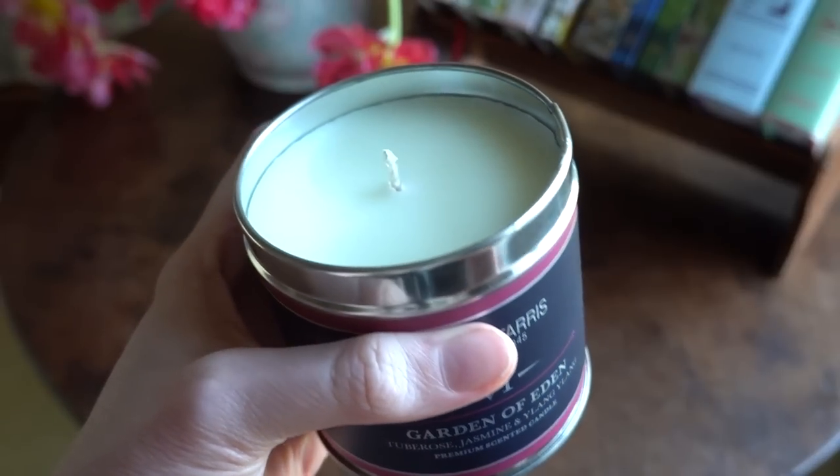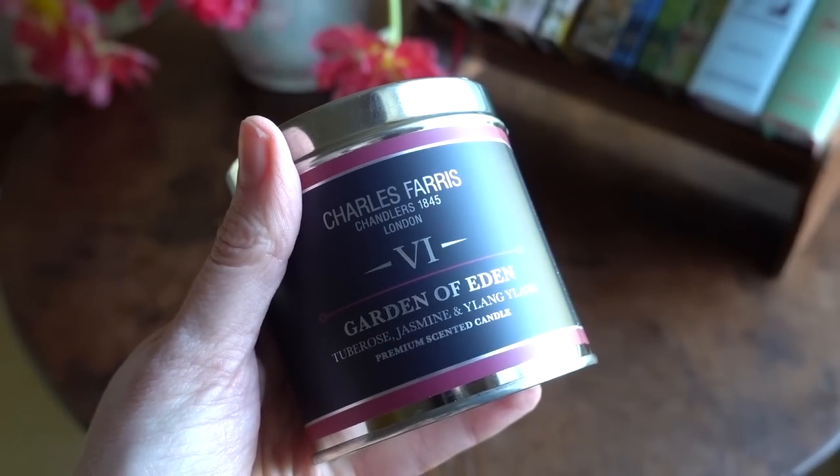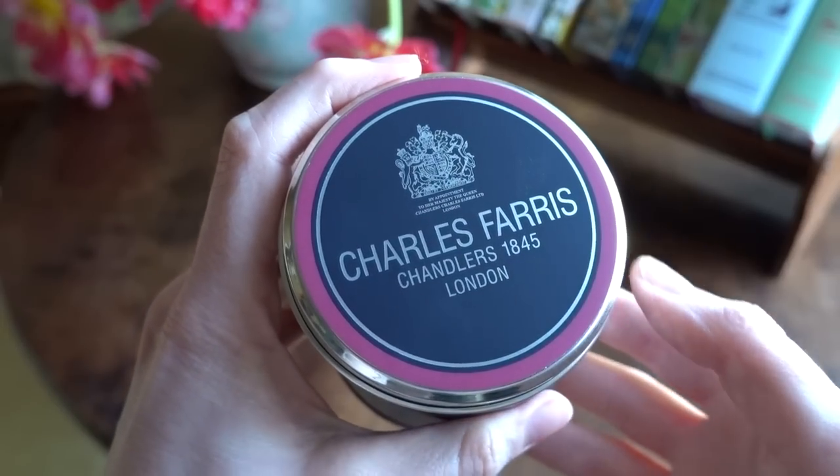I've discovered another new favourite candle which I had to tell you about. This one is really putting me in the mood for spring because it's much more of a floral scent. The make is Charles Farris and this one is called Garden of Eden — it's a lovely mix with jasmine and tuberose in it and it just smells heavenly. I absolutely love this one. It's just really getting me in the mood for spring and those fresh florals as I transition away from the piney and woody winter scents. It's a great price for a lovely candle.